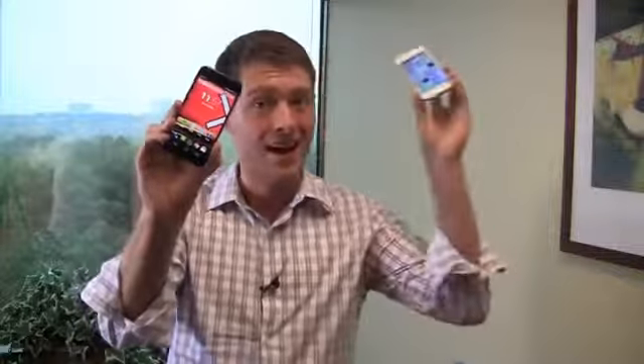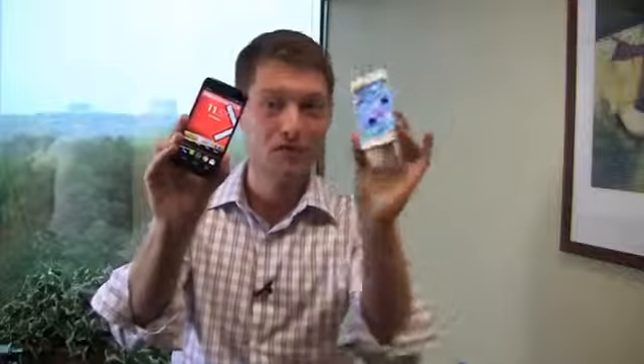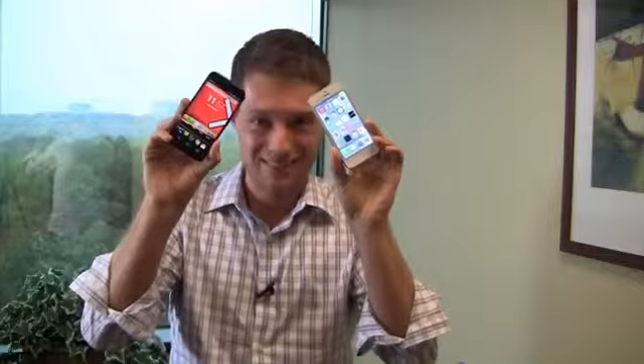It's a dreary Labor Day, but in the PhoneDog offices, we're keeping it exciting with a dogfight battle. I'm Aaron Baker from PhoneDog.com, and today I'm pitting the Moto X against the Apple iPhone 5. It's Google versus Apple, and we're putting them together. Who's going to win? Let's find out in the dogfight.